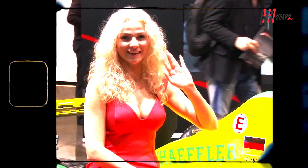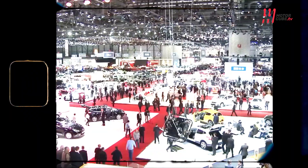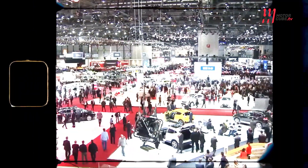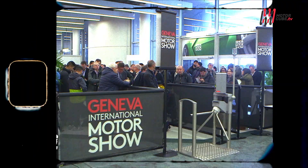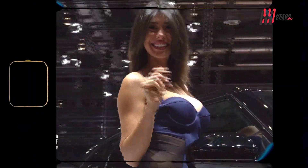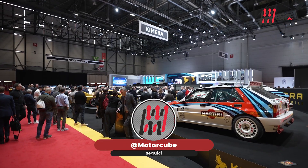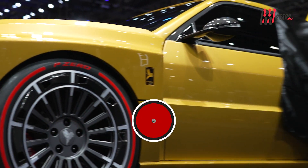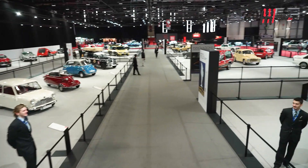C'era una volta il Salone di Ginevra, il salotto buono dell'auto europea, dove tutti i brand facevano a gara per esserci perché 500.000 persone tutte insieme a vedere automobili di qualunque genere non capitava tutti i giorni nei concessionari. Oggi invece è il Salone di Ginevra con tutti i marchi in fuga, eccetto i cinesi che devono farsi conoscere e far presenza.